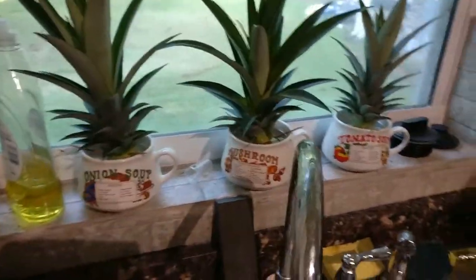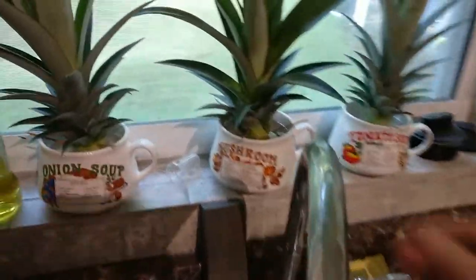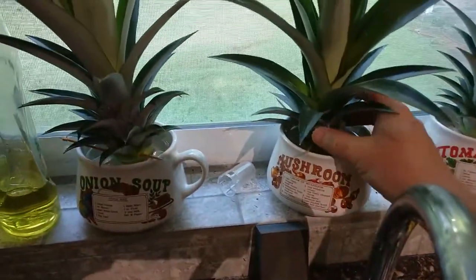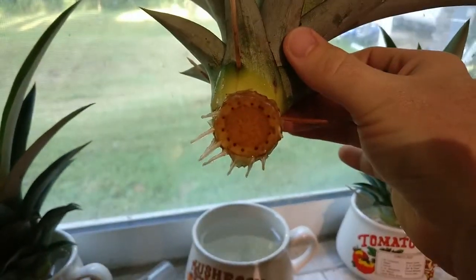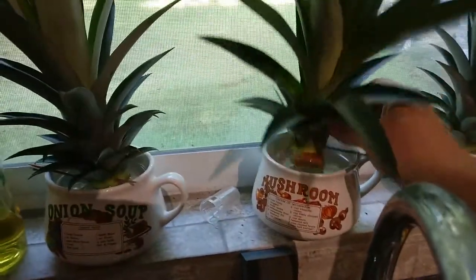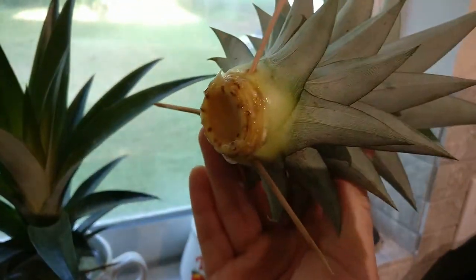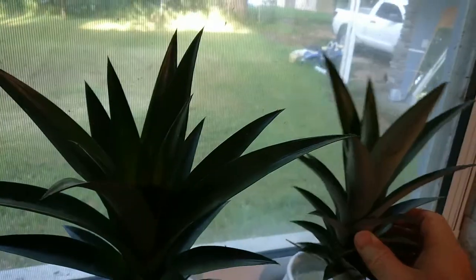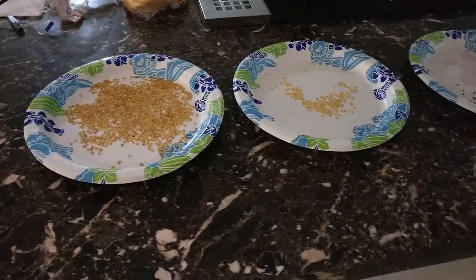...am most optimistic about, because honestly I'm cheating — they're already growing. What I've done is I've taken the tops off the pineapples, and as you can see here, they are already starting to root. This one is a few days old, these are a couple of days old — you can just barely see the roots starting to poke out — and then I have this one that I just cut up today.